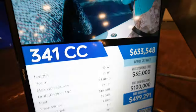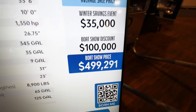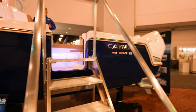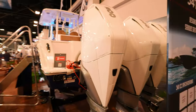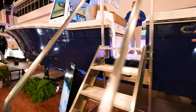Now we're looking at the Caymus 341CC. Looks like it's normally around $633,000. Boat show price is just under $500,000. I like the dark blue all on the back — it's really, really clean. This thing's actually got triple Mercury Verado 300 V8s. Coming around back up here — we'll climb up in the boat and take a look.